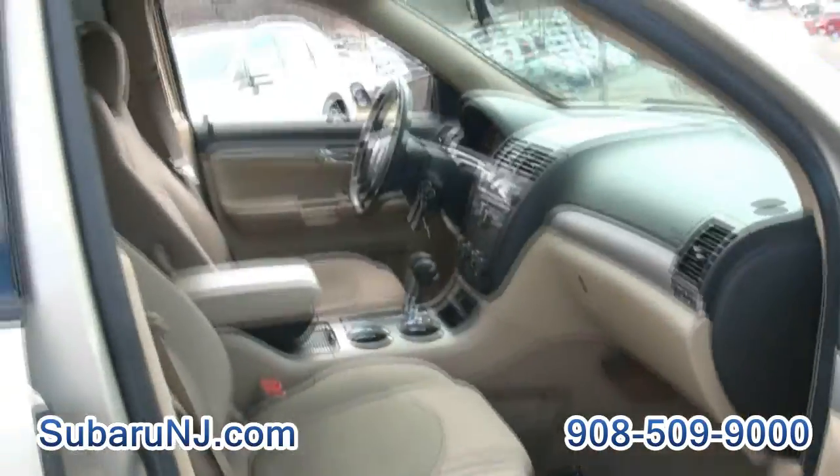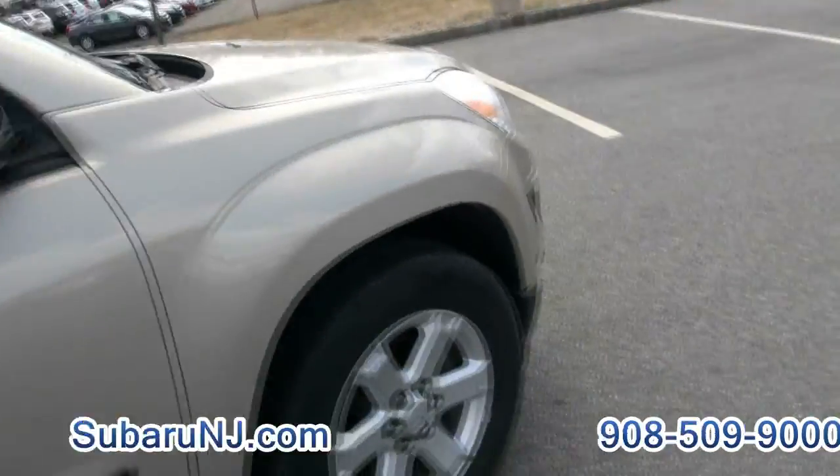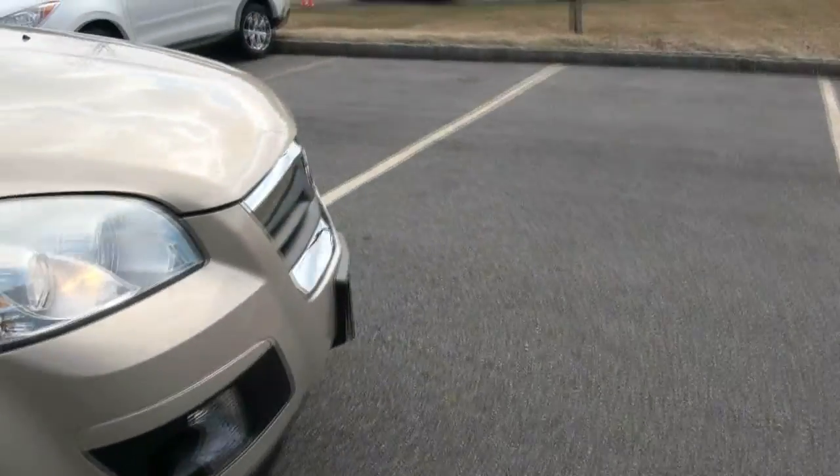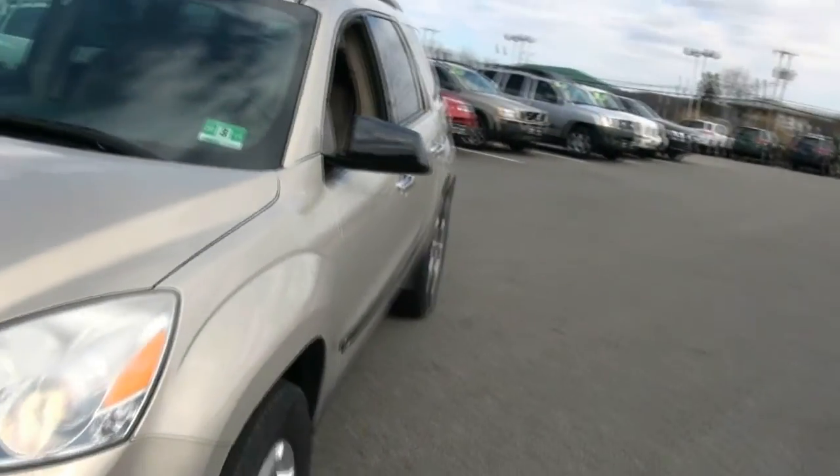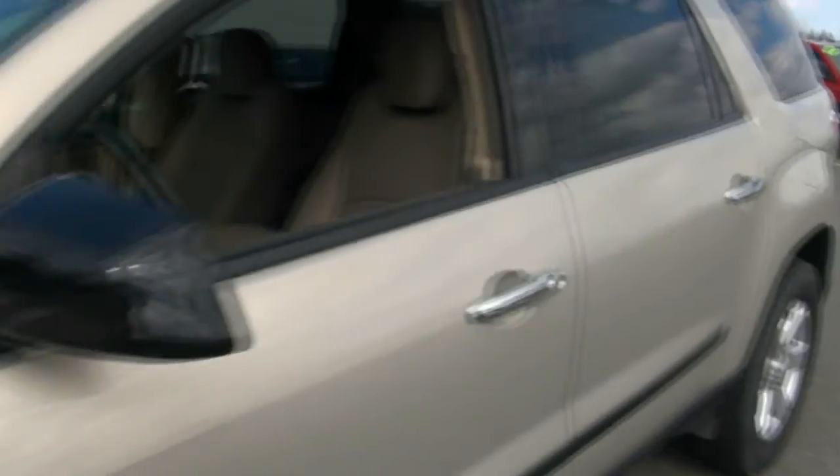These things are definitely large, and it's still made today as the GMC Acadia and the Chevy Traverse. This one has a good inspection until next year — 314.